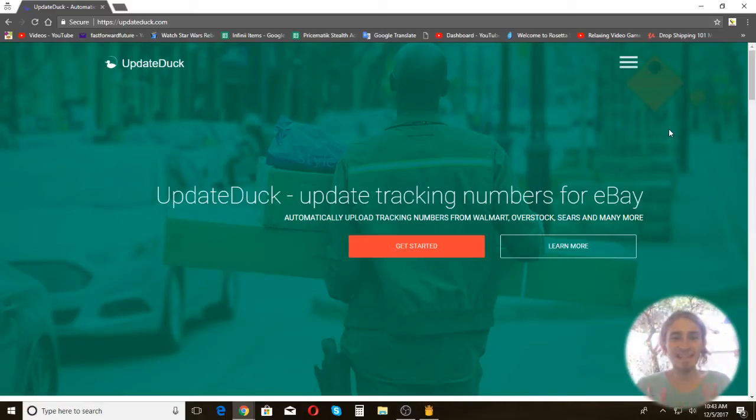Today I'm going to talk to you about UpdateDuck, which is a software very similar to Tracking Pigeon. The cool thing about this is I actually know the person who developed it. UpdateDuck links up to your email and to your eBay account, and it automates the tracking upload process. Because I know the developer, I know it's going to continuously evolve, and if it doesn't work with a source yet, you can message them and they'll work with you to get your source working.